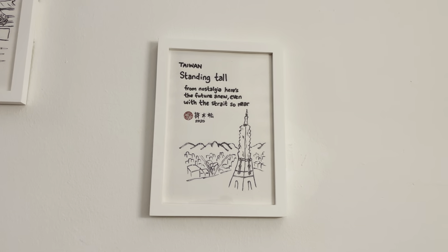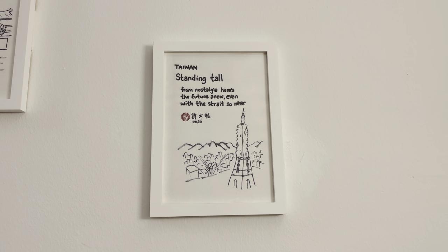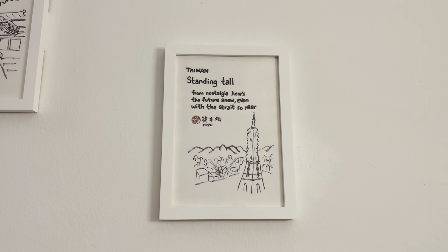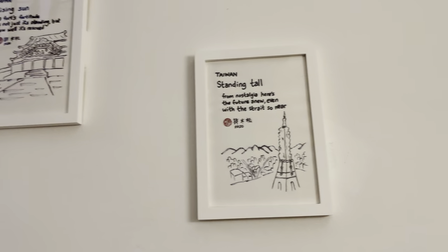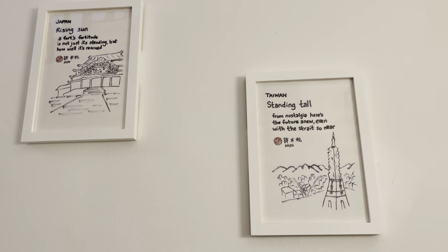And finally, in Taiwan, we visit another skyscraper — the Taipei 101 Tower. So these are the 13 Haiga's from the book 'Around the World in 68 Days.'